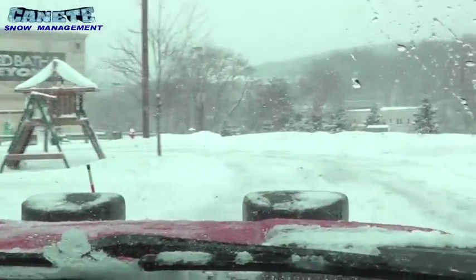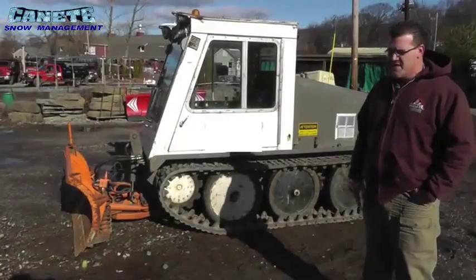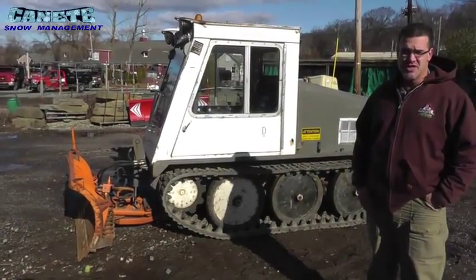six hours and then we should be winding down. This new Bombardier sidewalk machine is a new addition to the Kennedy fleet. This machine is not seen much in the United States.